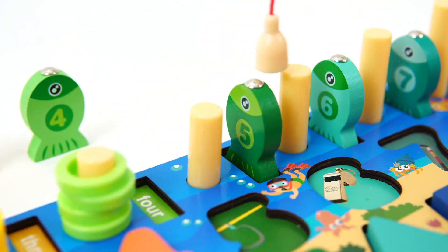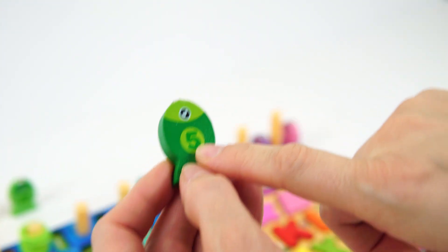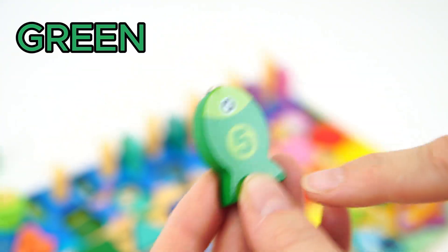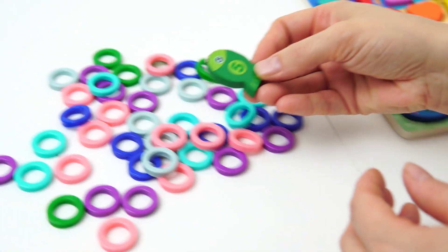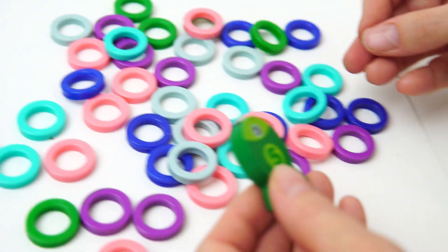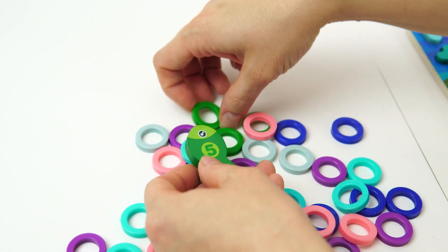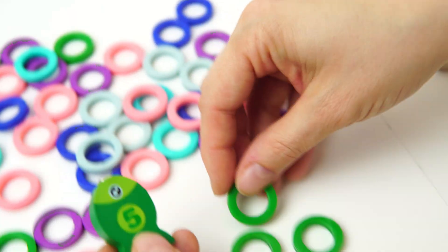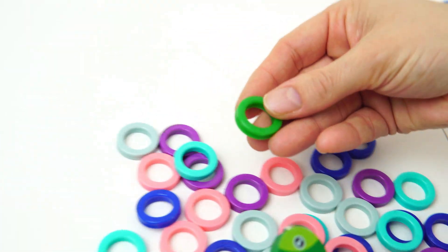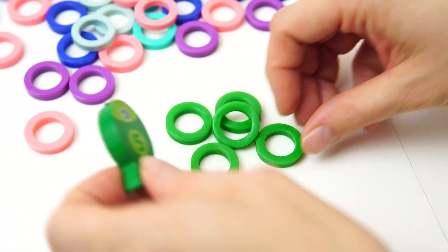Let's go for our fifth fish. Got it. It has the number five, and it's green. Our fifth fish is green. Will you help me find five green rings? One. Two. Three. Four. Five. Five green rings.